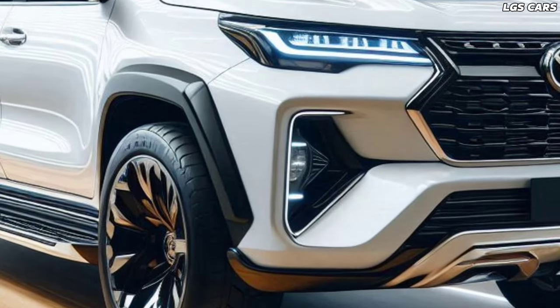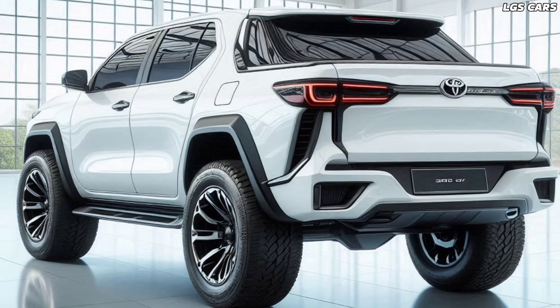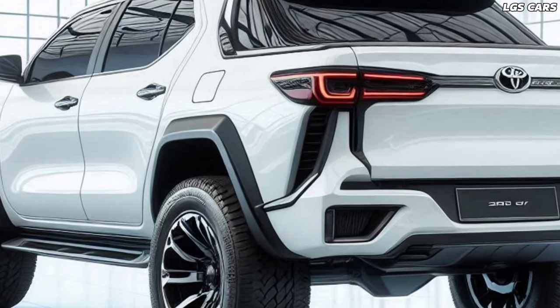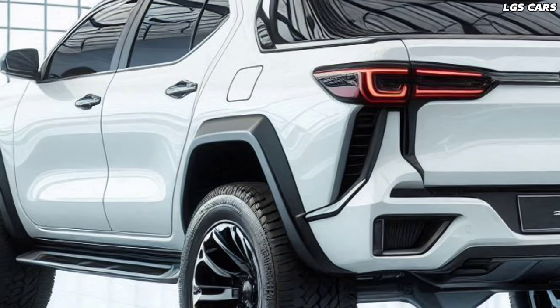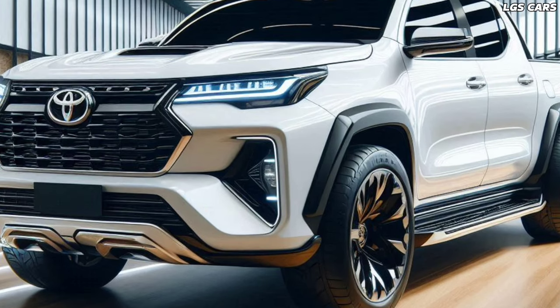Bold and innovative design. The exterior design of the 2025 Toyota Fortuner pickup is a perfect blend of aesthetics and functionality. With a low roofline for better aerodynamics and a short front overhang for superior off-road capability, every aspect has been carefully considered. Slim tail lights and a roof spoiler add a sporty touch, while a wide rear door provides easy access to the cargo area.